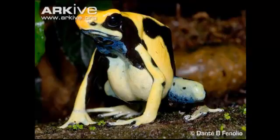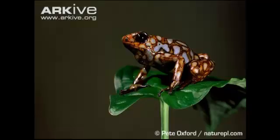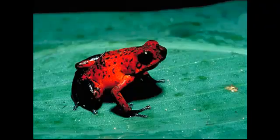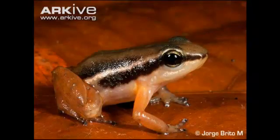Fact 3: Poison Dart Frogs are some of the most toxic animals on Earth. Fact 4: The 5cm long Golden Poison Dart Frog has enough venom to kill 10 grown men and is considered the most toxic vertebrate. The most toxic species of frog, scientific name Phyllobates terribilis, produces toxins at a level approximately 20 times that of other poison frogs.